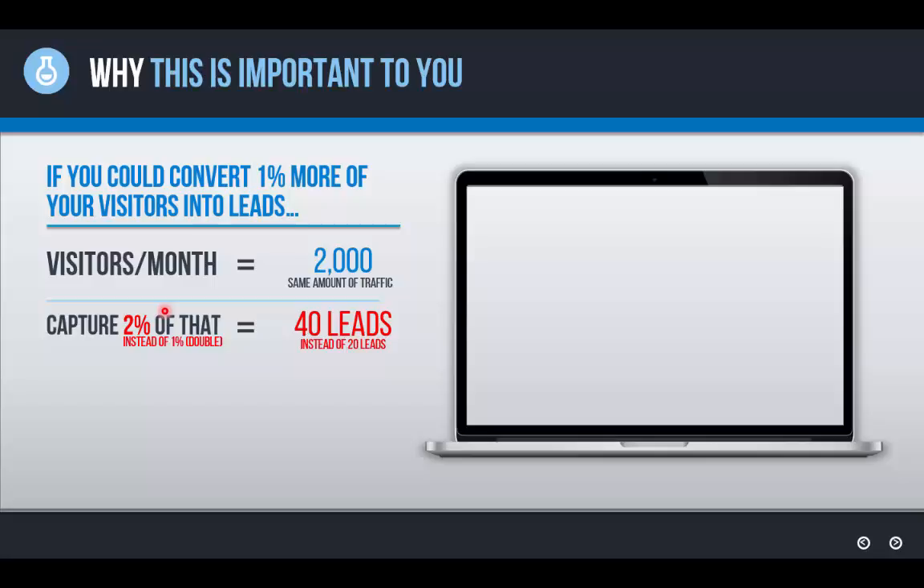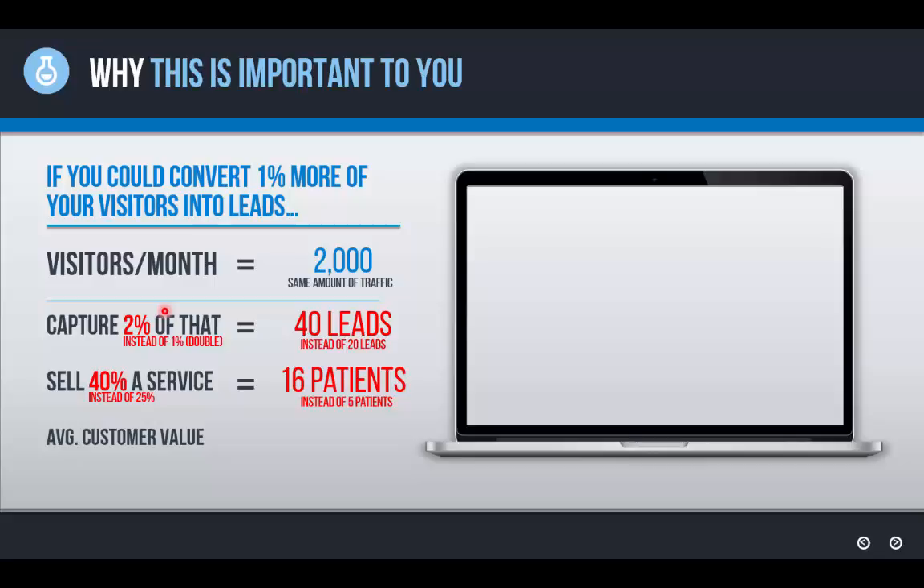But a system like this — a website set up with the right processes in place — is not only going to capture more leads, it's going to build so much value before the appointment, before the phone call, before the sales conversation ever happens, that you're going to sell a higher percentage of those leads. So instead of selling 25% of leads like the previous practice, this practice is able to sell 40% of those leads, which means they bring on 16 patients instead of five — more than triple the amount. And the average customer value goes up as well, to $3,400 instead of $2,500, because so much value is built before that consultation happens.